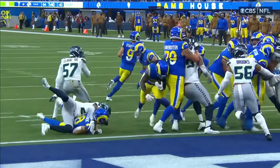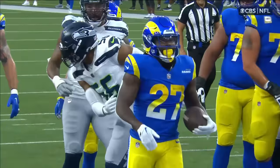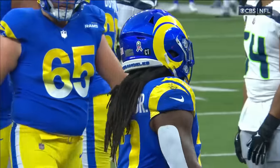They just go right up the middle. One yard to get, go right up the middle. Give Henderson a chance to be physical — he goes in basically untouched.